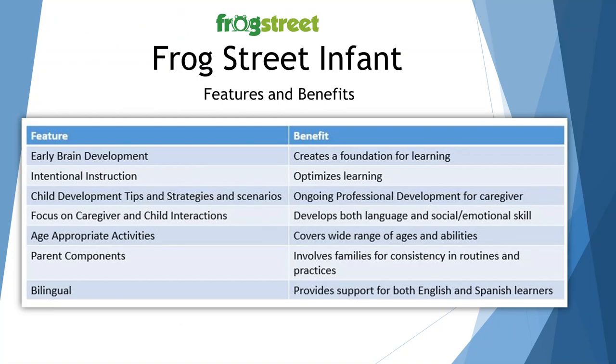This covers the features and benefits of the program, and it's always good for you to be able to speak with parents about what kind of program you have in your classroom. One of the features is early brain development is addressed, creating a foundation for learning. The intentional instruction mentioned a moment ago optimizes that learning. Child development tips and strategies and scenarios are built into the curriculum, providing ongoing professional development for you as the caregiver. There's also a focus on caregiver and child interactions, which helps develop both language and social-emotional skills.